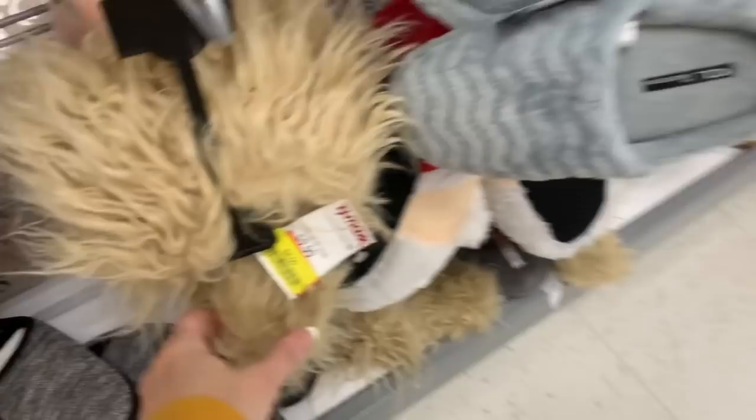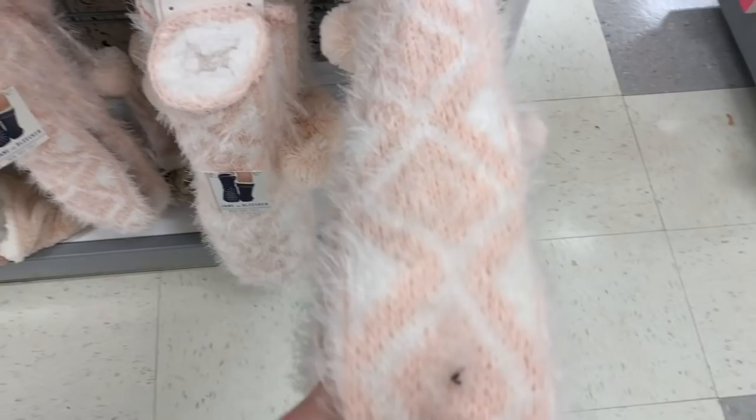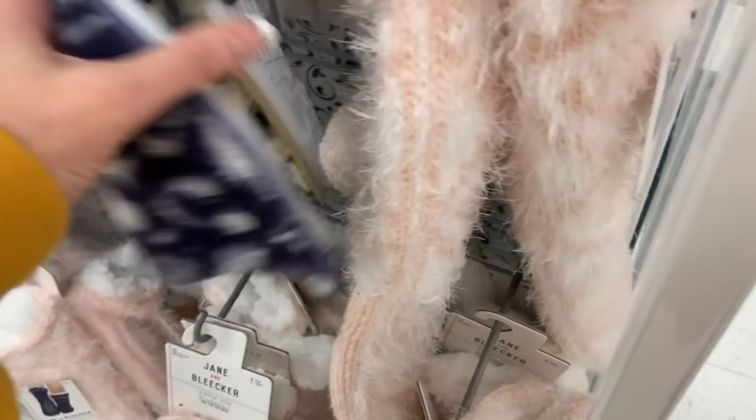I'm even finding clearance slippers for four dollars — if you want to have super furry feet, four dollars! The Christmas slippers are three dollars — ugly Christmas slippers is what it says. What are these? Six dollars — Jane and Bleecker super super fuzzy plush fill socks. Those look amazing.